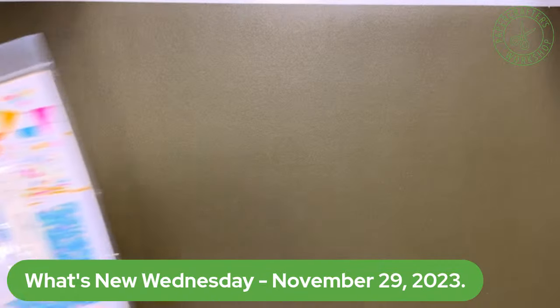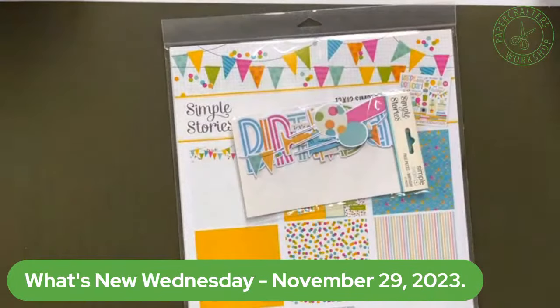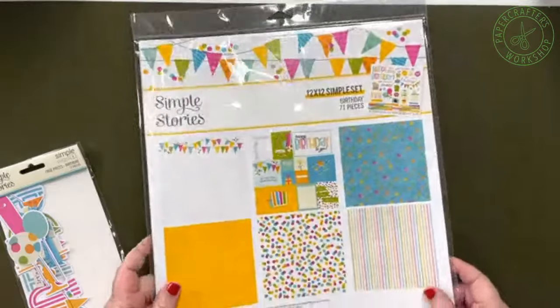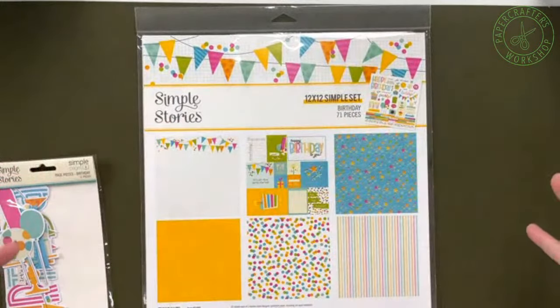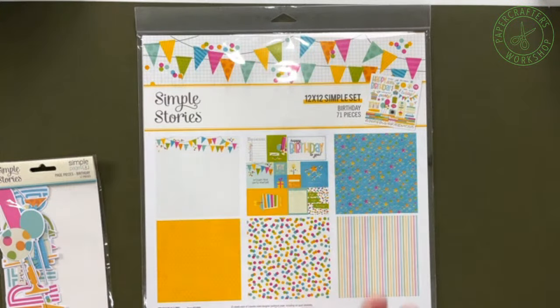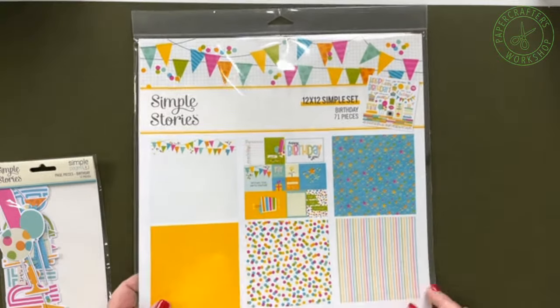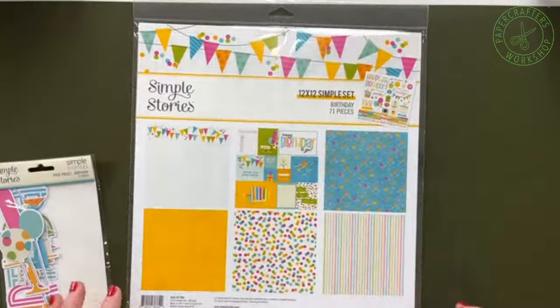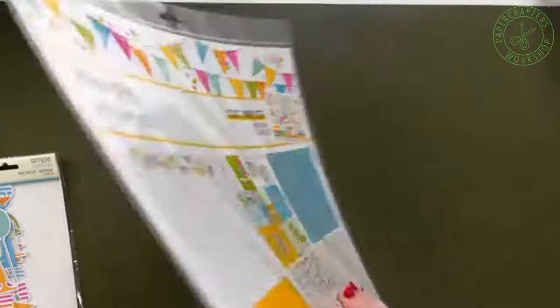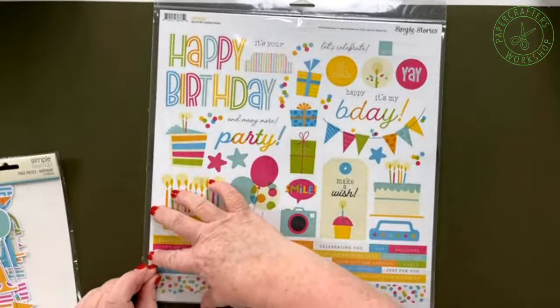All of this leads into reasons to celebrate. I'm super happy to share with you a new mini line from Simple Stories focusing on birthdays. This is what they call a simple set — not their full giant line. Most Simple Stories lines have 12 papers; this one has six papers, but it's nice and bright with lots of great colors that can work for boys, girls, grownups, kids, tweens, everything in between. There is a sticker sheet in here as well.